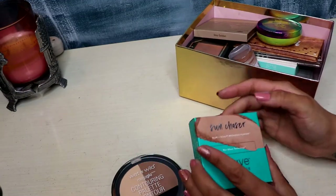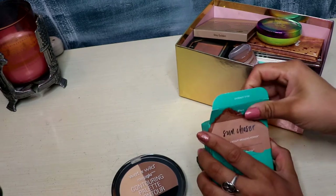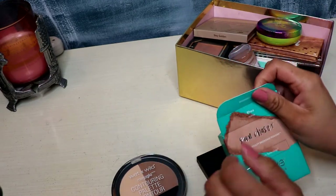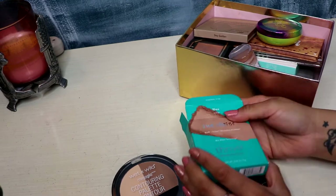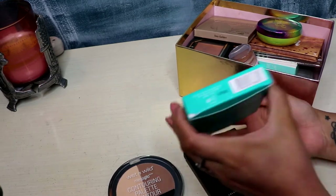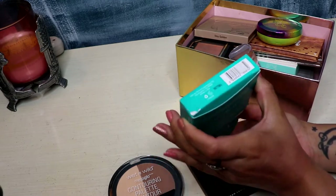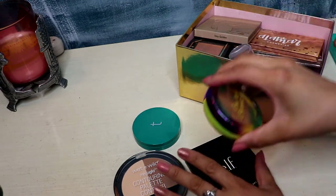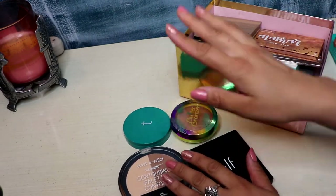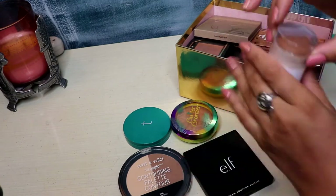Hey guys, welcome back to my channel. My name is Janet, thank you for watching. Today's video is going to be another declutter. I've just been doing these like crazy, but I really wanted to get into my bronzer collection because I've just added some new bronzers and it's just time to give it a little tidy up, a little clean up. So that's what I'll be doing today — let's go ahead and get this sorted.